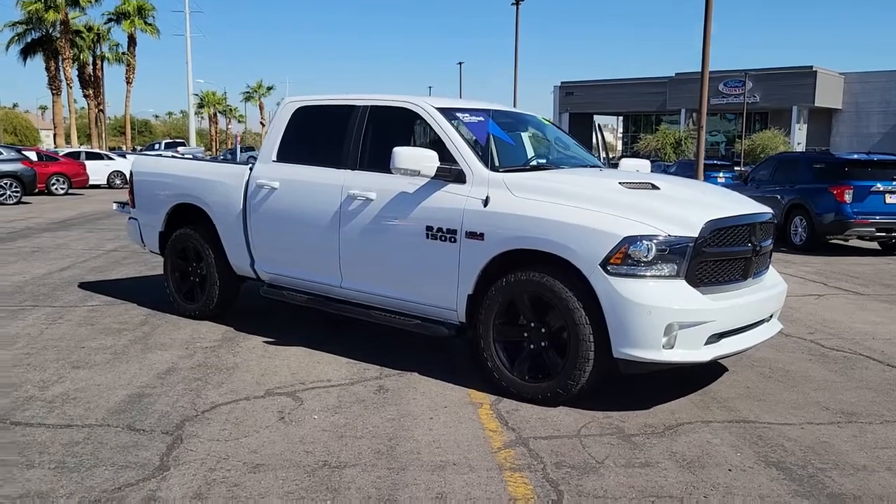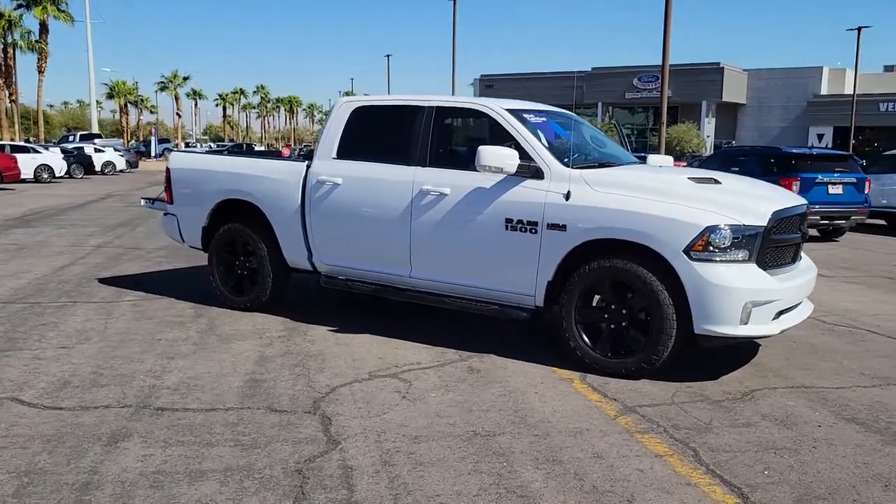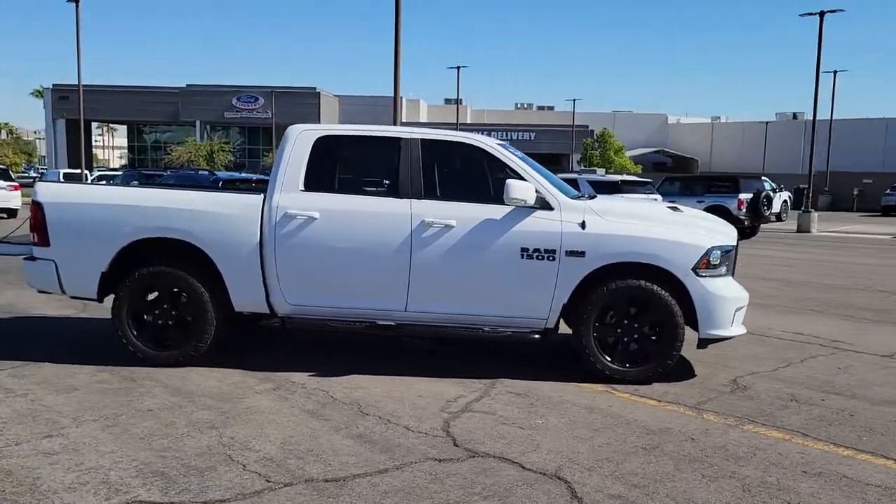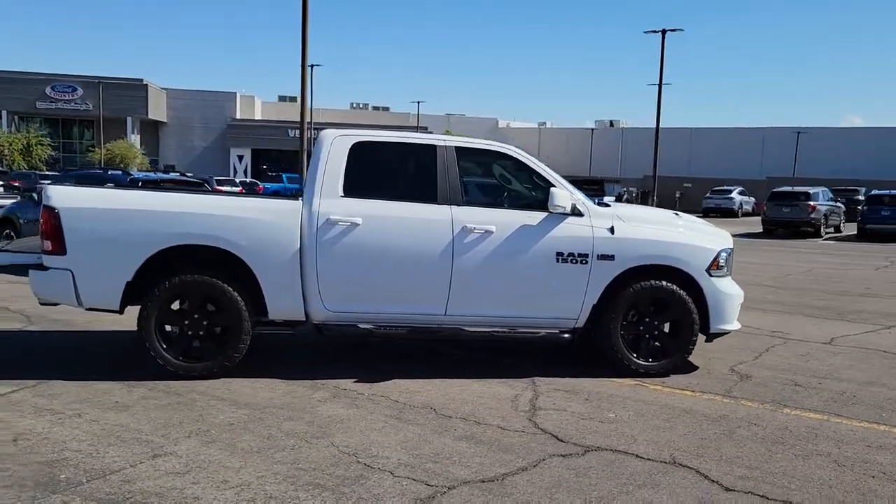Get into a car with value. 2017 Ram 1500. With less than 50,000 miles on the odometer, this vehicle provides excellent value.